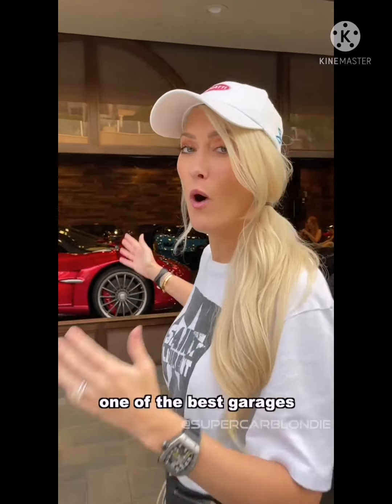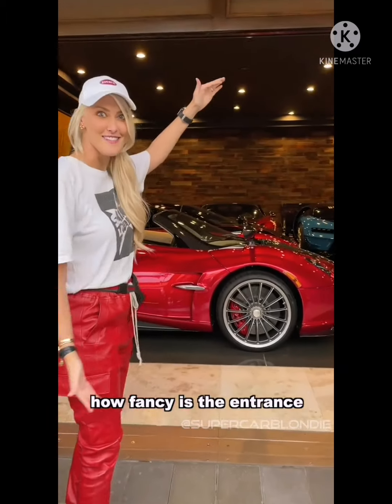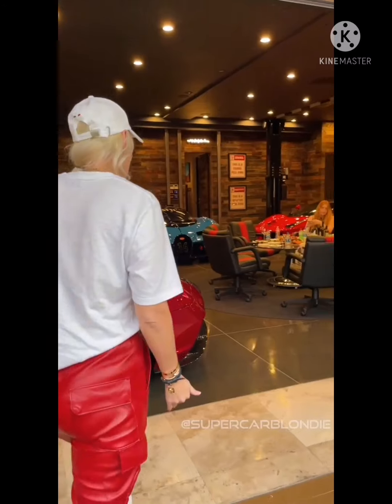This is one of the best garages in the world — come with me. How fancy is the entrance? That's so cool. What's up, guys?